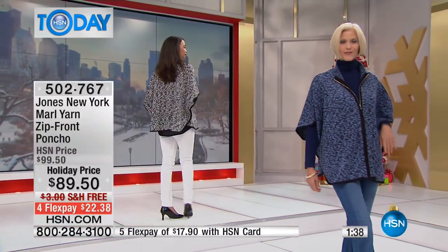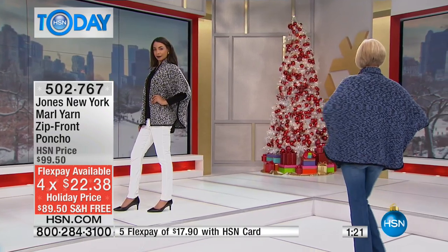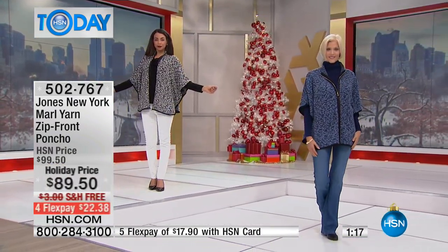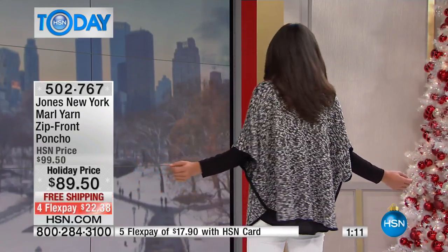You have all these different kinds of silhouettes, so nothing is repetitive in your wardrobe. This is definitely something brand new from Jones New York. The sizing is easy — it comes in small, medium as one size, large, extra large, 0X, 1X, 2X, and 3X. Everybody can be in this party and wear this no matter what size you are.